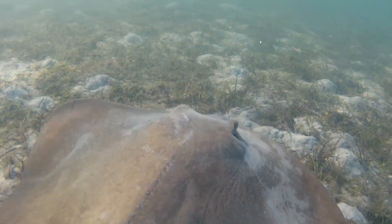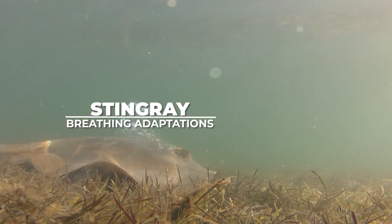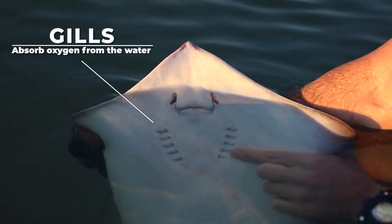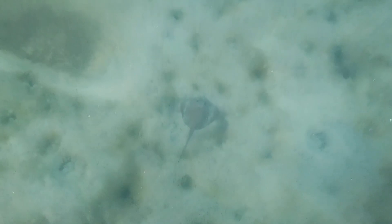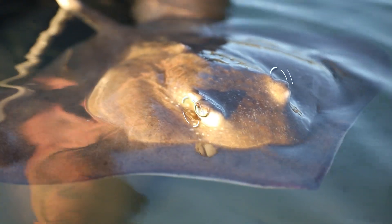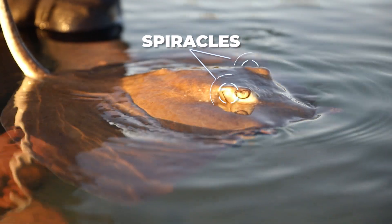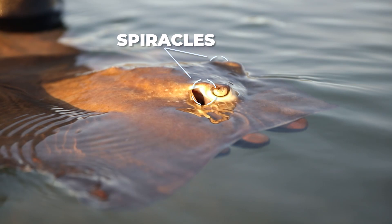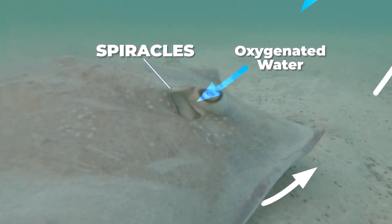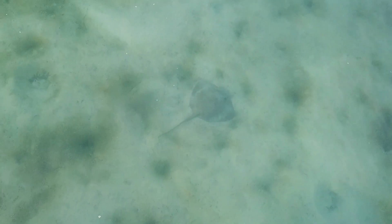Stingrays have also developed another adaptation that allows them to successfully live and breathe on the ocean floor. A stingray's gills are located on the underside of their body, so while buried in the sand their ability to pass water through their gills can be quite challenging. So they use two structures known as spiracles — small round openings positioned just behind their eyes — to draw in oxygenated water from above, pumping it down through the gills, allowing the stingray to breathe while remaining motionless in the sand.